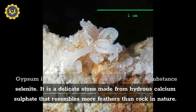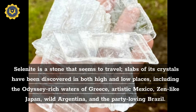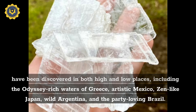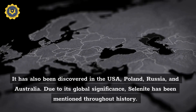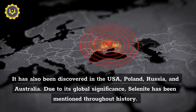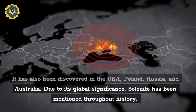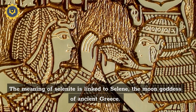It is a delicate stone made from hydrous calcium sulfate that resembles more feathers than rock. Selenite crystals have been discovered in both high and low places, including the mineral-rich waters of Greece, artistic Mexico, zen-like Japan, wild Argentina, and Brazil. It has also been discovered in the USA, Poland, Russia, and Australia. Due to its global significance, selenite has been mentioned throughout history.